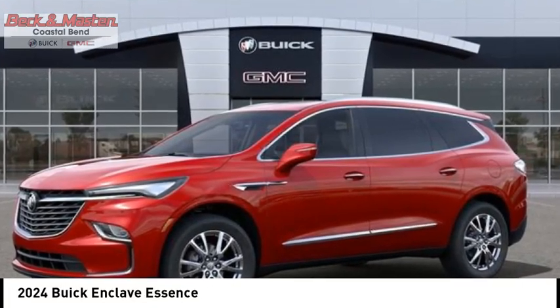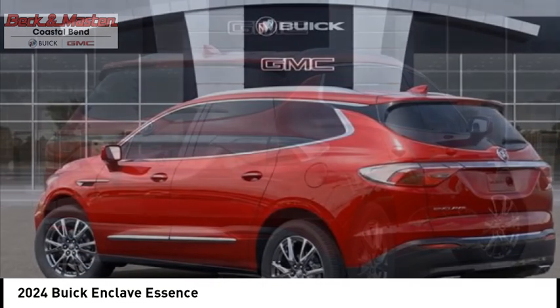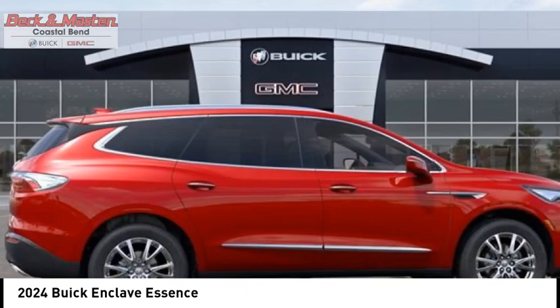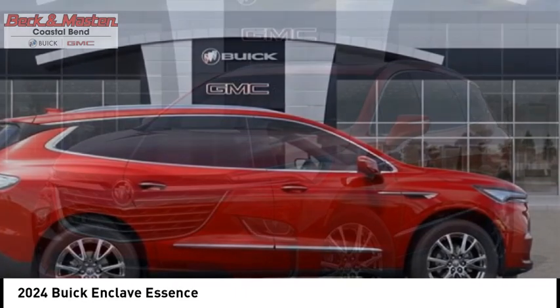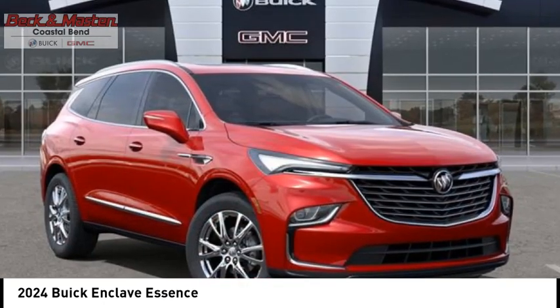Looking for the right vehicle? Check out the 2024 Enclave. The Enclave offers three rows of seats standard. Not only is it roomy and stylish, but Buick really did its homework on this vehicle — they did not cut any corners.